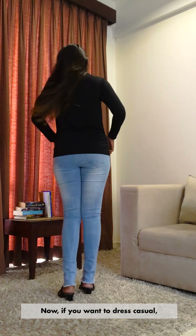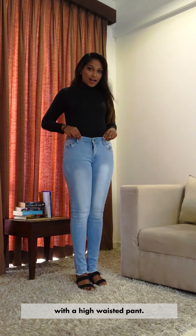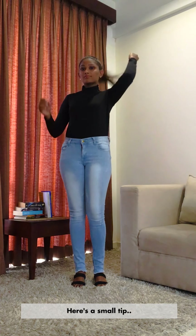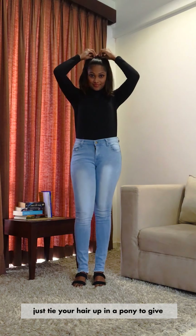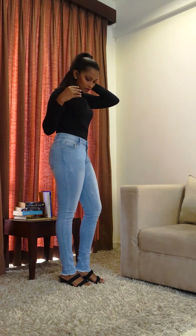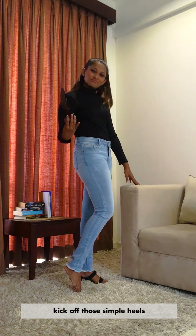I'll show you guys different looks that you can create with a turtleneck for different occasions. If you want to dress casual, go with the classic tucked-in look with a high-waisted pant. You just can't go wrong with this look. Here's a small tip: just tie your hair up in a pony to give your face some space to breathe, and let that turtleneck speak for itself.